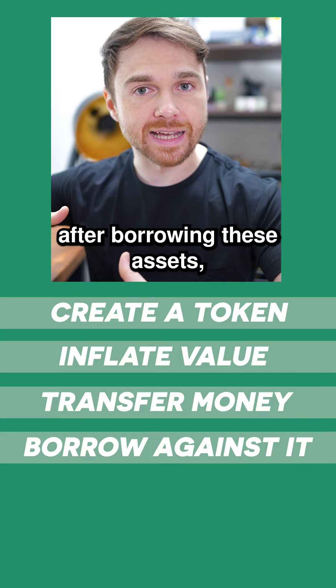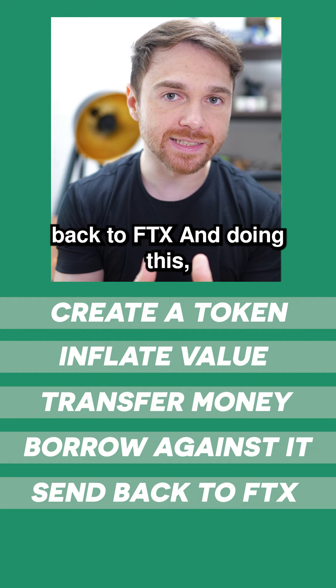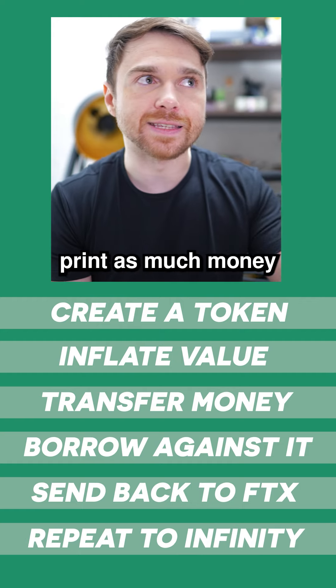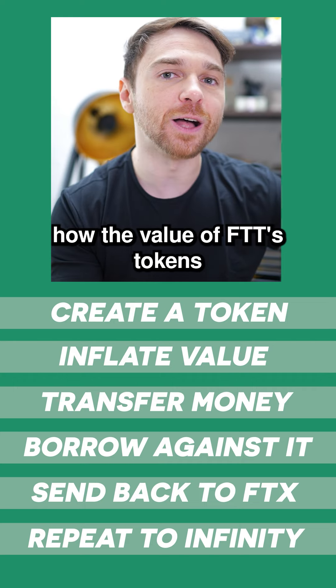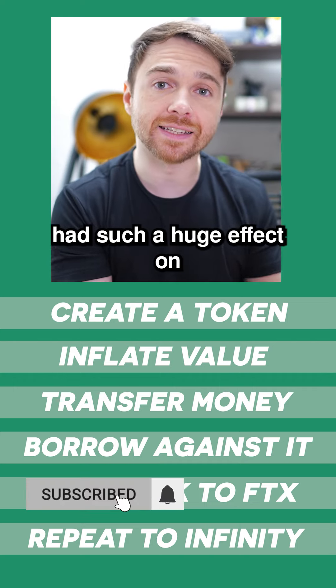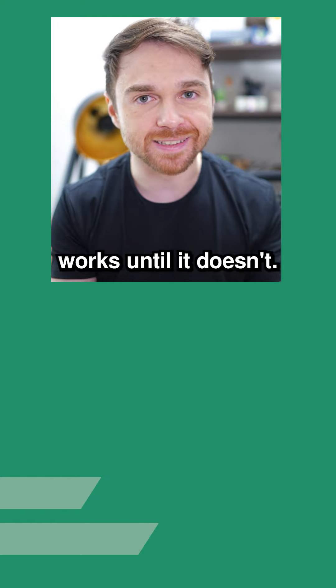After borrowing these assets, they could then send all of those cryptos back to FTX, and doing this, you have created the infinite money glitch where you could print as much money as you want. This could help explain how the value of FTT's tokens had such a huge effect on FTX's ability to liquidate, because this strategy works until it doesn't.